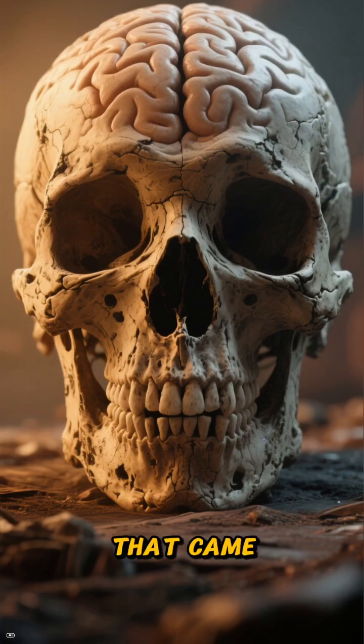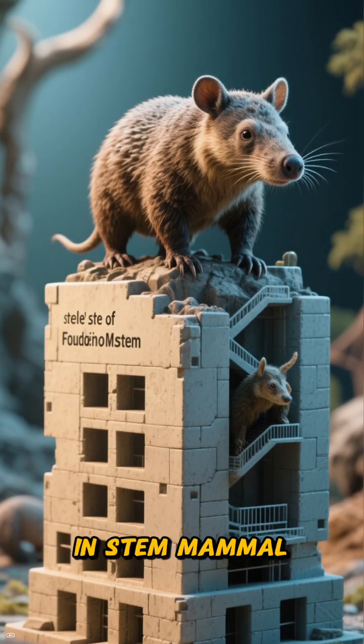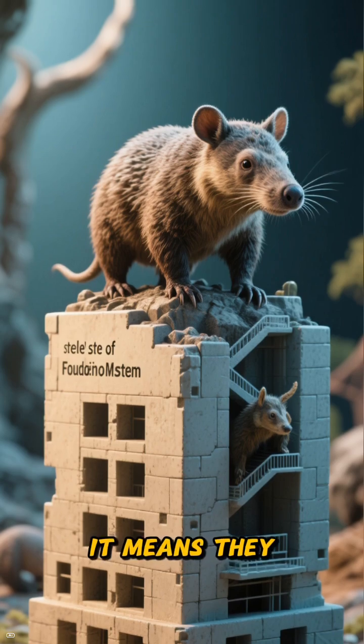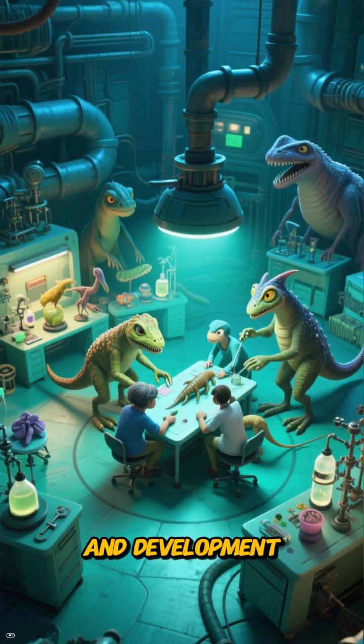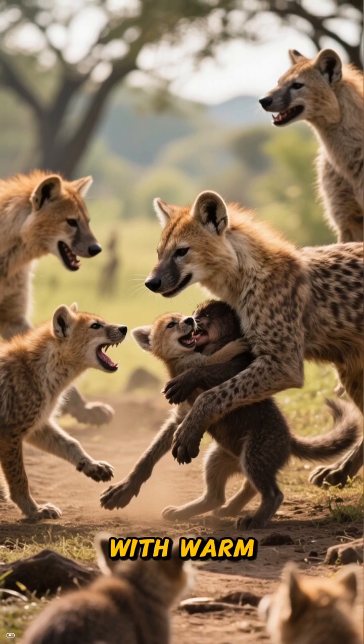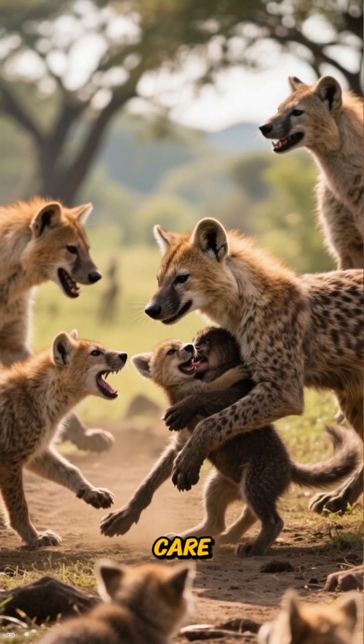All these upgrades helped their brains get bigger and more complex, setting the stage for everything that came after. So 'stem mammal' doesn't mean 'almost' or 'not quite' — it means they were the foundation, the research and development department of our lineage. They were the pioneers who experimented with warm-bloodedness, better bites, and parental care.